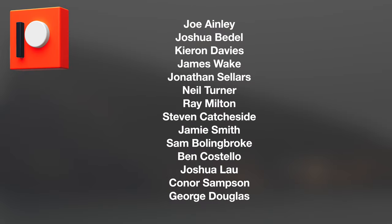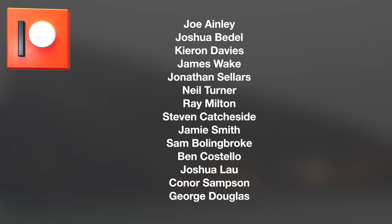At this point I'd just like to say a huge thanks to all my great Patreon supporters. It's people like Joe, Joshua, Kieran and James who enable me to bring these videos to you month in, month out. A huge thanks to all of you.